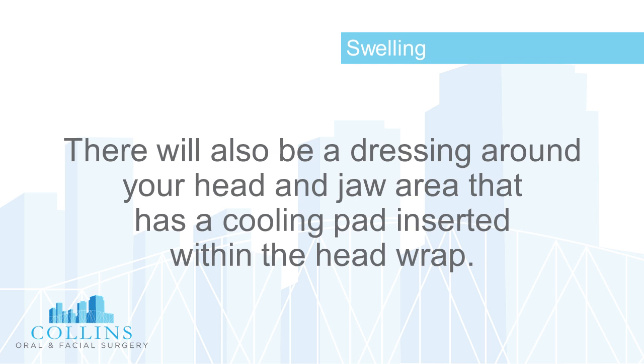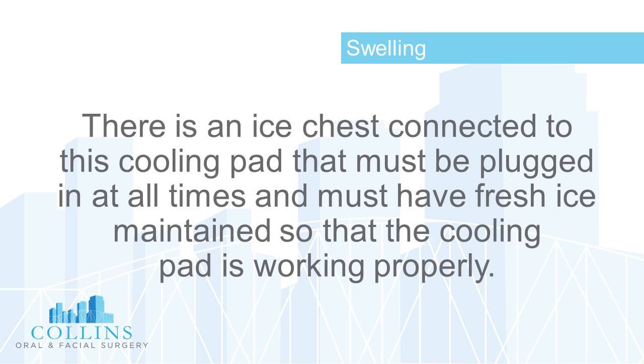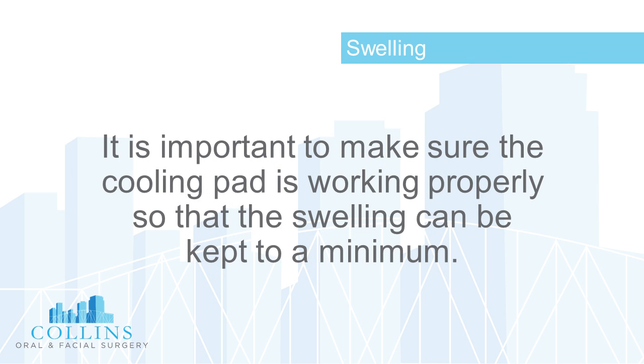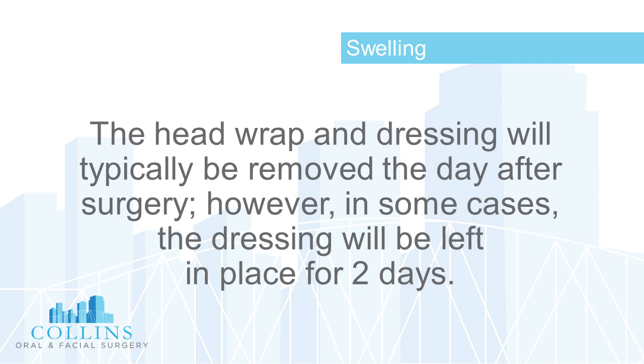There will be a dressing around your head and jaw area that has a cooling pad inserted within the head wrap. There is an ice chest connected to this cooling pad that must be plugged in at all times and must have fresh ice maintained so that the cooling pad is working properly, to keep swelling to a minimum.